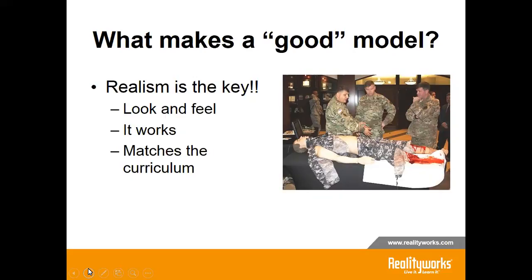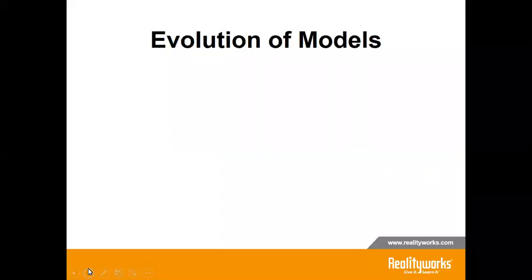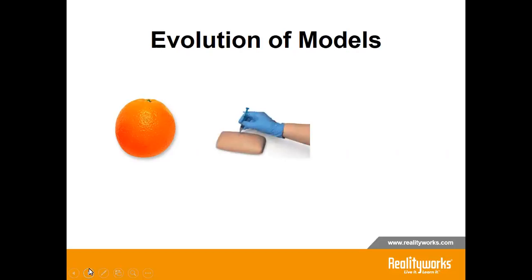Some of the most realistic models I have seen are used in the military for combat medical training, and I asked why can't we have that in healthcare. Second, the model needs to do what it says it will do — if it's real, it will work. Third, it matches your curriculum; you can have the best-looking model, but if students still have to pretend with it, it is not the best choice. When I started nursing school, we used an orange to practice injections. Then we started to see models that looked like actual skin. But nowadays we have the ability to build a better model that replicates the layers of the skin as well — one of these is featured from RealityWorks. The message here is: don't settle for the orange.